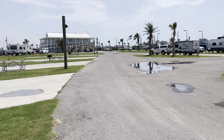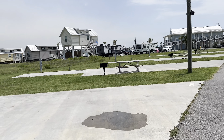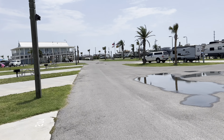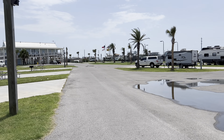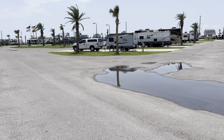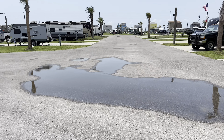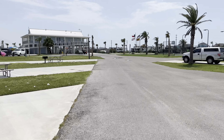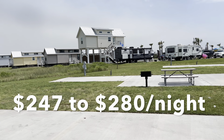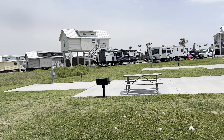So guys, that in a nutshell is pretty much the overview of all the different kinds of spots they have, as well as the cabins and amenities. You will have to verify pricing because it fluctuates a lot with seasons, but you can expect to pay anywhere between $60 to $100 a night depending on what kind of spot you choose. The cabins can go upwards of around $240 a night, but they sleep a lot of people so when you divide that up, it's actually a really good cost.